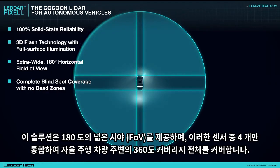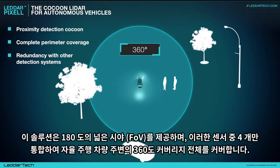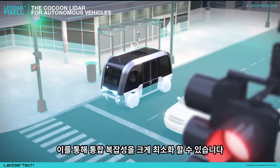This solution provides a wide 180-degree field of view, allowing integration of only four of these sensors to cover the full 360-degree cocoon coverage around an autonomous vehicle. This helps tremendously in minimizing integration complexity.